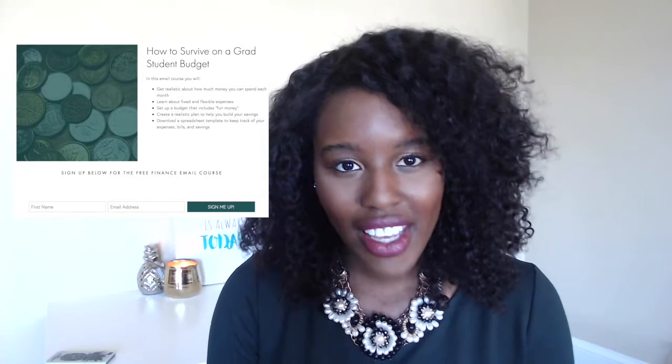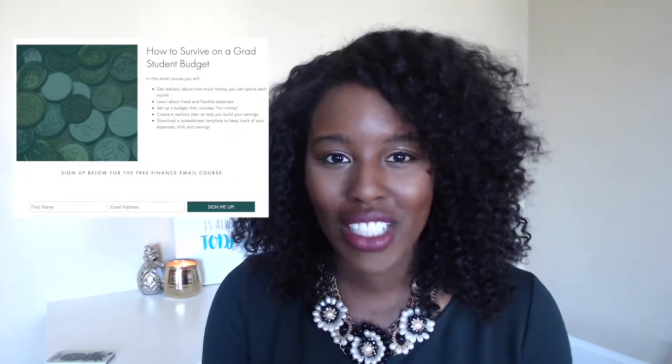If you want more details about how to survive on a grad student's budget, as well as a spreadsheet you can use to keep track of the money going in and out of your account and how much you want to save each month, definitely click the link below and subscribe and enroll in my free email course on how to survive on a grad student's budget.